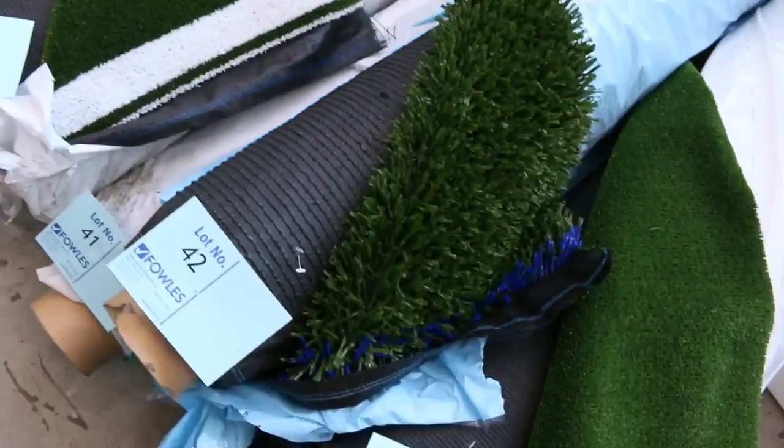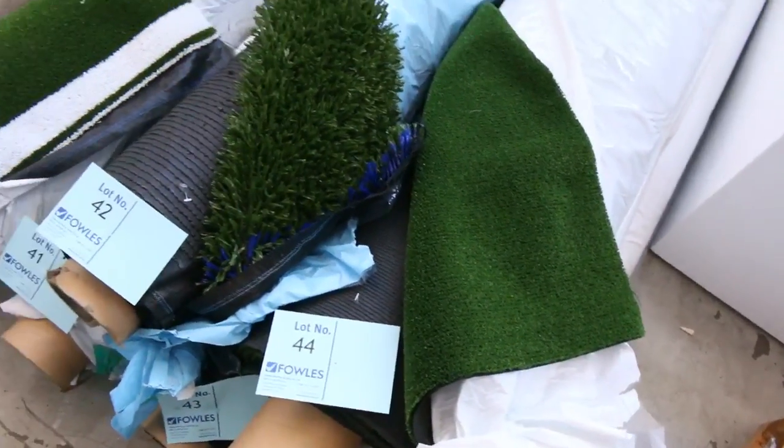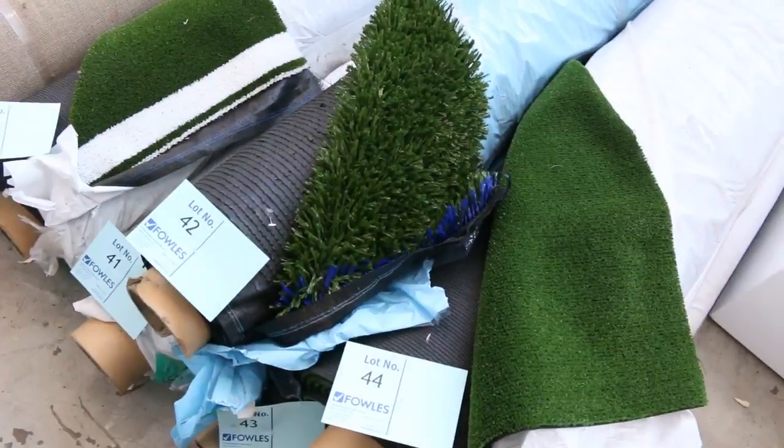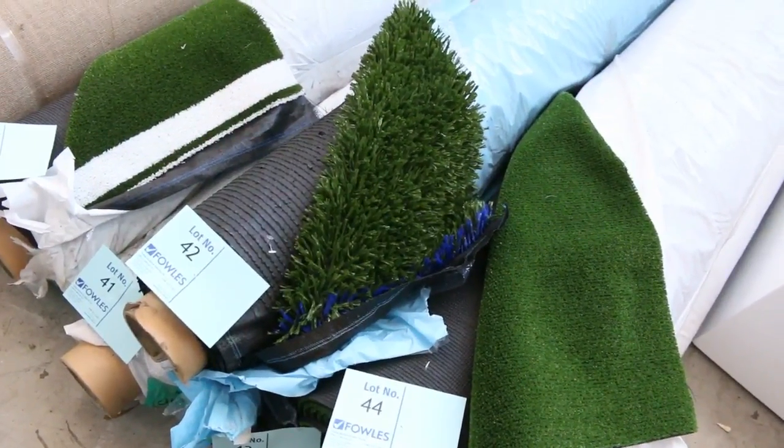Moving on, we've got some small quantities of grass — artificial turf — varying from sports grass to landscape grass. That's going to clear out from as low as $8 a square metre tomorrow, so that's awesome buying. It's probably the cheapest there's ever been.